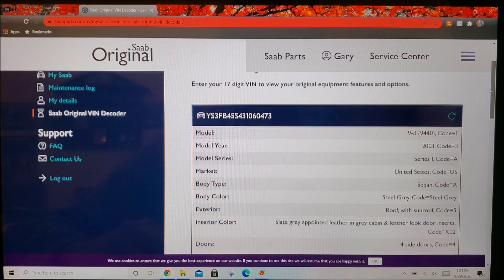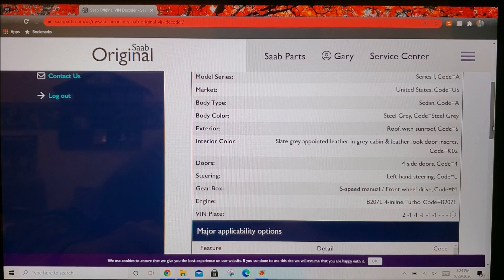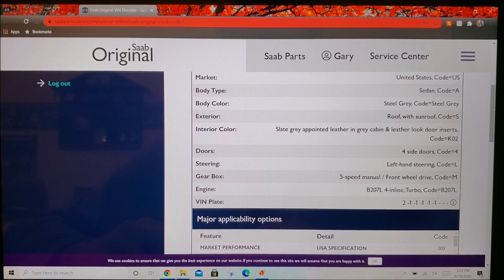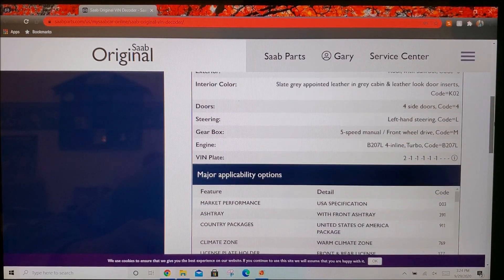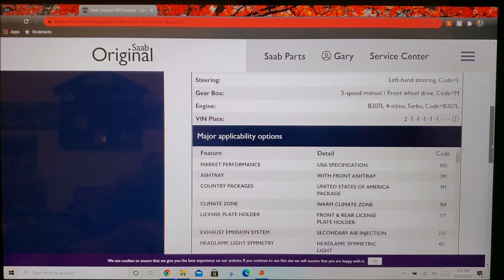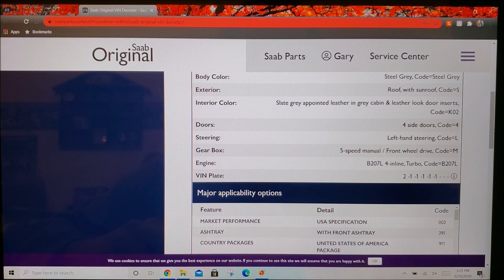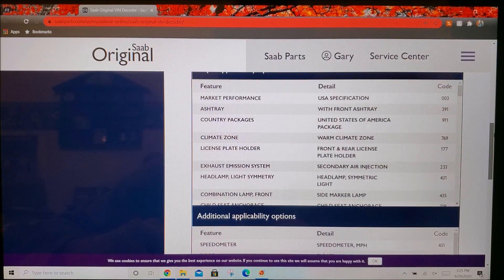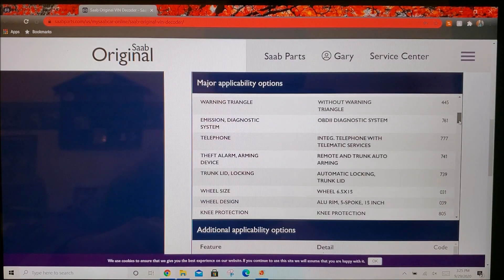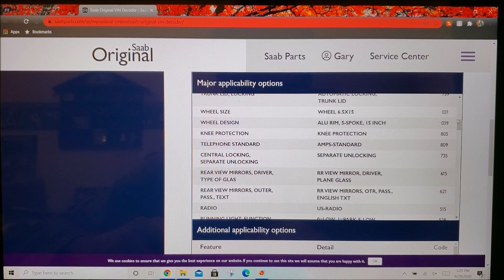Here we are with a VIN number punched in. This is for a practically base-model car, but it gives us exactly what we need and more. It gives us the year — this specific 9-3 is a 2003 US car, sedan, color code steel gray. It tells us it's got a sunroof, and being a US car it's obviously left-hand steering. This one is a five-speed manual because it's the older version 9-3, so it's only going to be a five-speed and not a six-speed. It tells you it's the 2.0 liter B207L engine. And when looking at cars in junkyards, if it has the wheels on it, it gives you the wheel size.